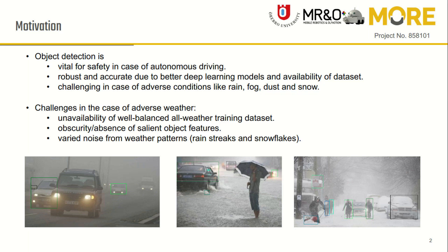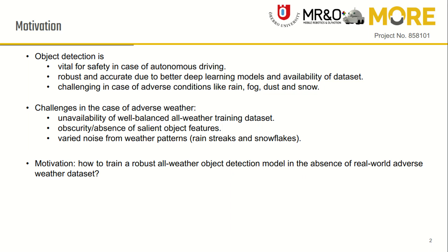The challenges arise due to unavailability of a well-balanced all-weather dataset and the obscure object features due to complex weather noise. Hence, the motivation of this work is to find how to train a robust object detection model in the absence of a real adverse weather dataset.